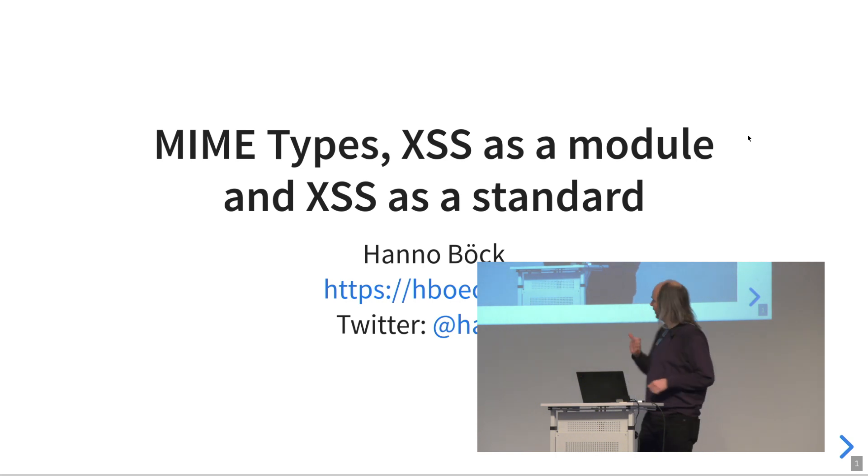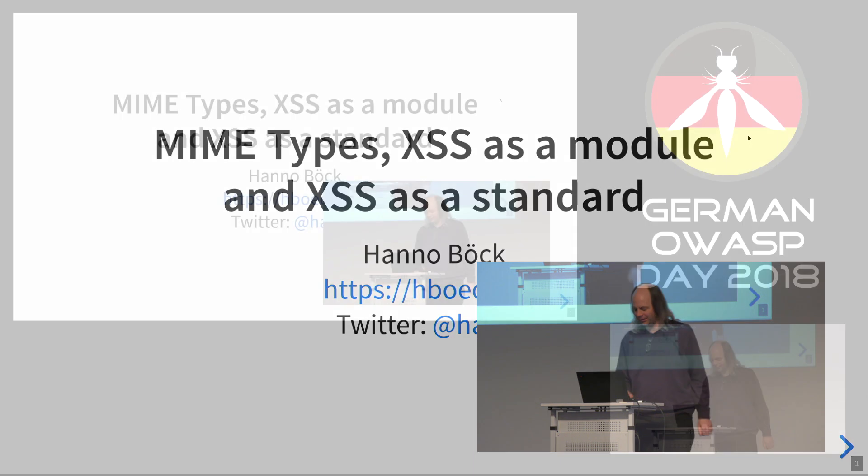The title has changed a bit because, since I submitted this talk, the thing has evolved a bit. It's much worse than I originally thought.